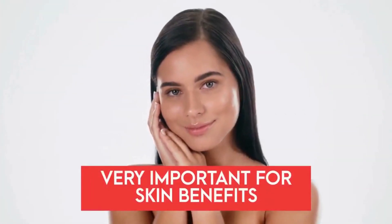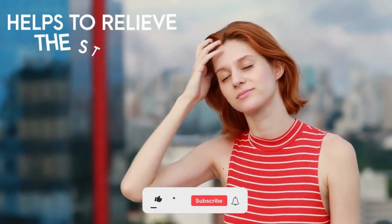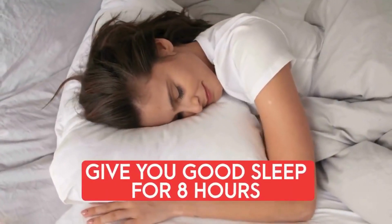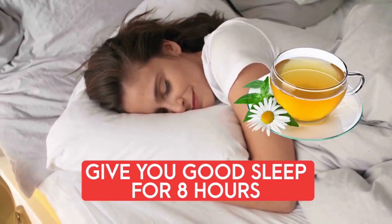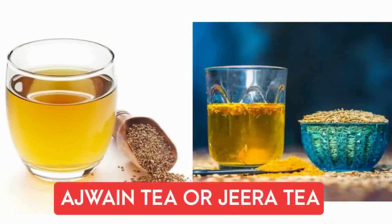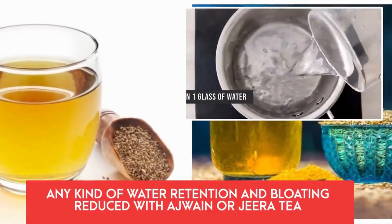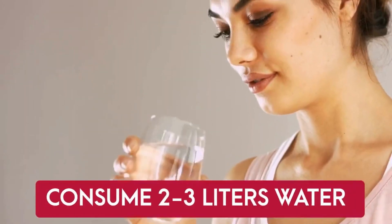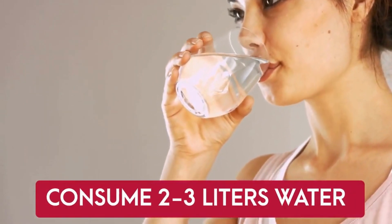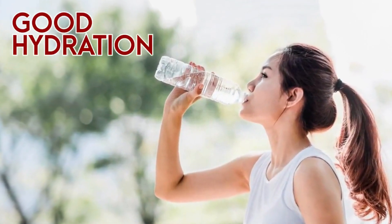For your bedtime drink, the first option is one cup of chamomile tea, which helps relieve the stress of the entire day and promotes good sleep — very important for skin benefits. You should get eight hours of sound sleep every night. The second option is ajwain tea or jeera tea, which reduces water retention, bloating, or swelling. With this diet plan, also make sure to consume at least two to three liters of room-temperature water daily to remove bad toxins and stay hydrated.